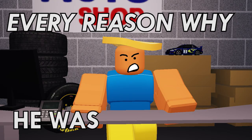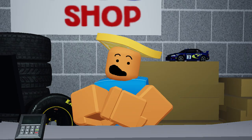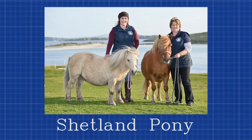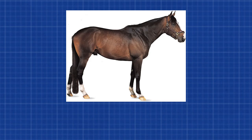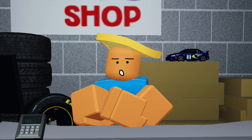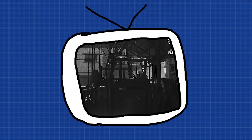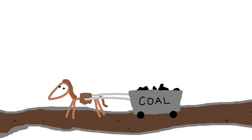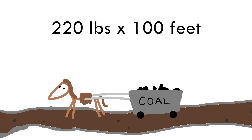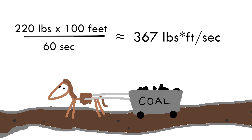But here's every reason why he was completely wrong. That number he came up with isn't correct — plus it's rounded. That's because it's based on a very specific type of horse breed, the Shetland pony. When you think of the word horse, you probably picture a thoroughbred, which is what horsepower should be based off of. Shetland ponies, or pit ponies, were actually bred for coal mines. It was well-known that a single pit pony could transport around 220 pounds of coal, 100 feet up a mine shaft in one minute. With his horsepower equation, that works out to 367 pounds per foot per second.